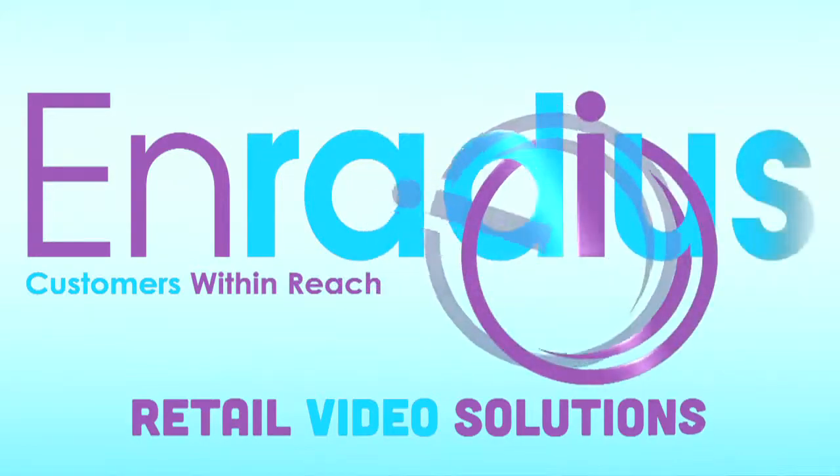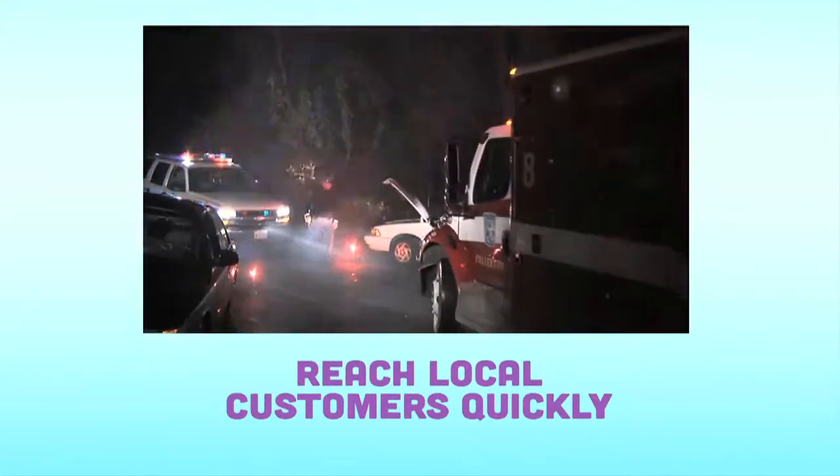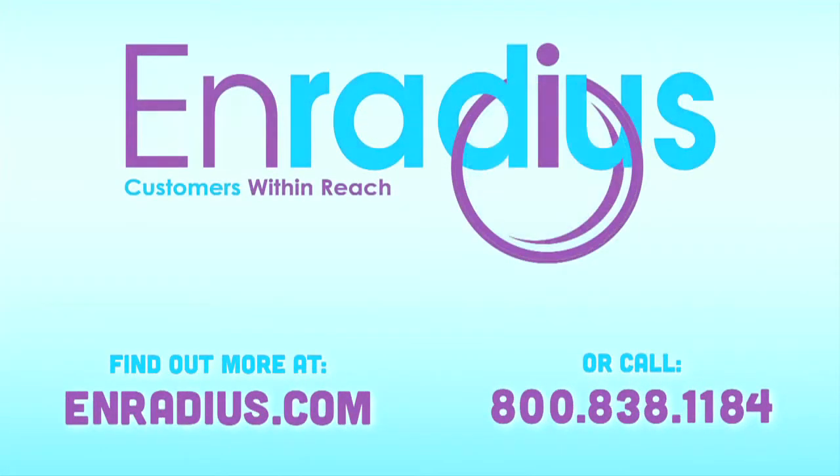Ready to enter the new world of advertising? You can have a new video reaching online customers in a week. It's time. Enradius. Customers within reach.